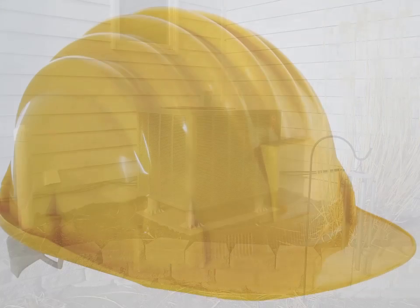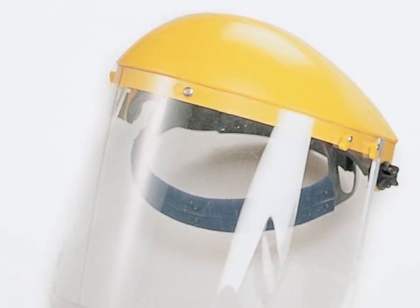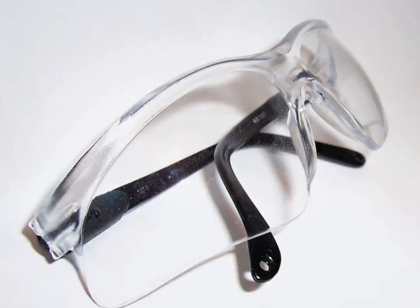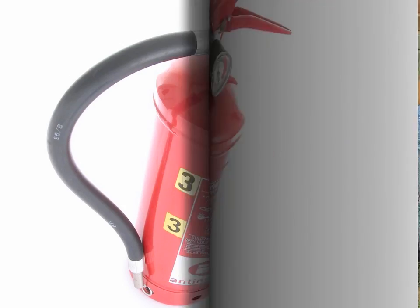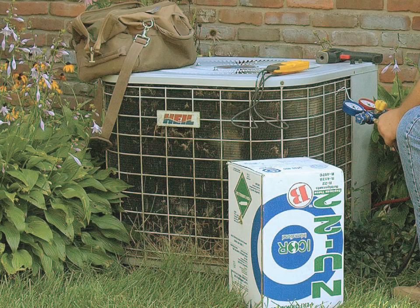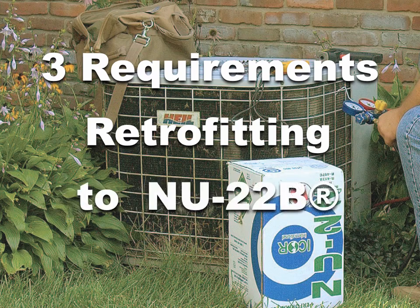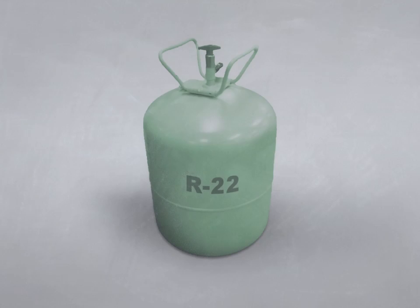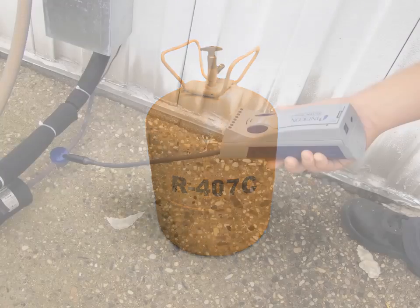It's always recommended to follow industry safety standards when servicing any air conditioning or refrigeration equipment. Failure to follow these standards could result in injury or equipment failure. I-Core recommends following these three requirements when considering retrofitting to New 22B. Requirement 1: The system must be designed for use with R22 or R407C, free of leaks, and in sound operating condition.